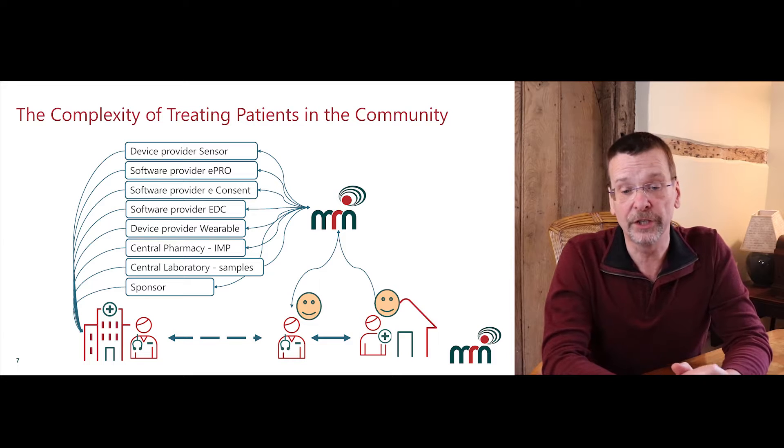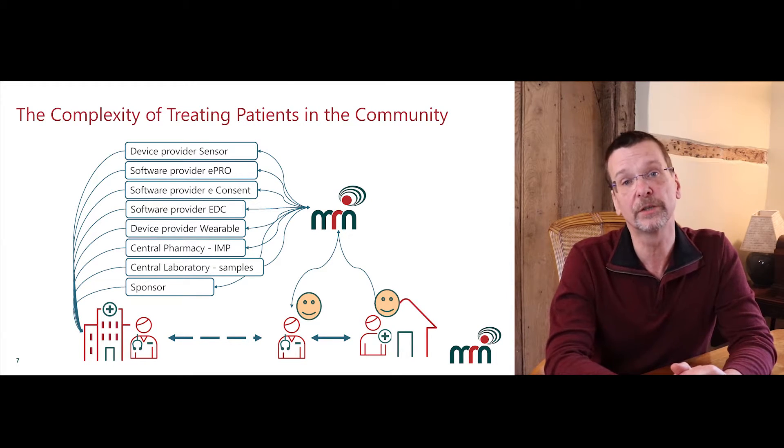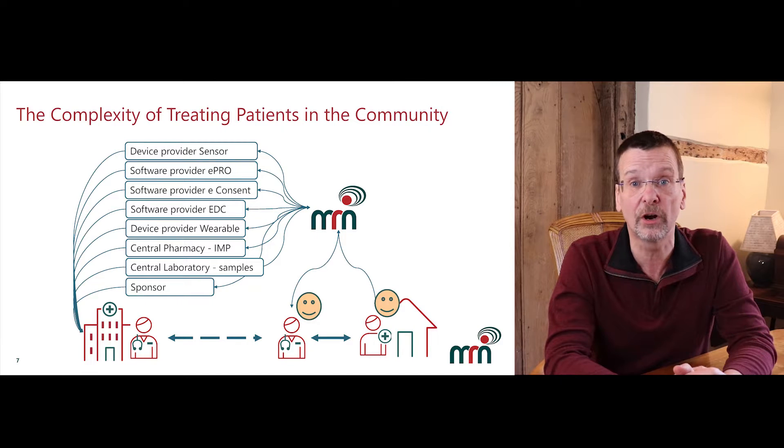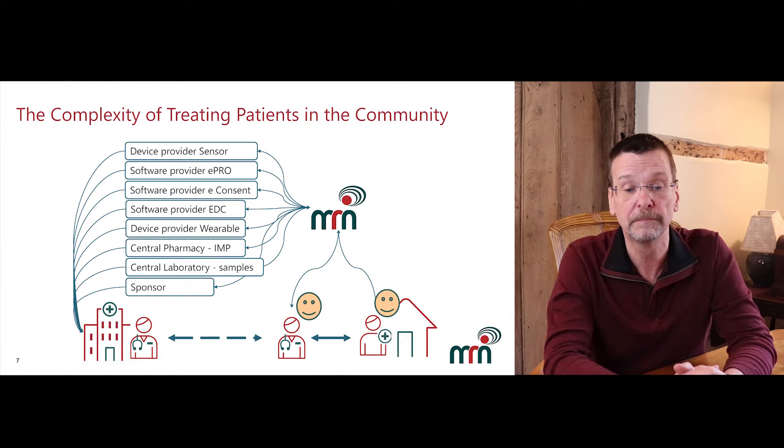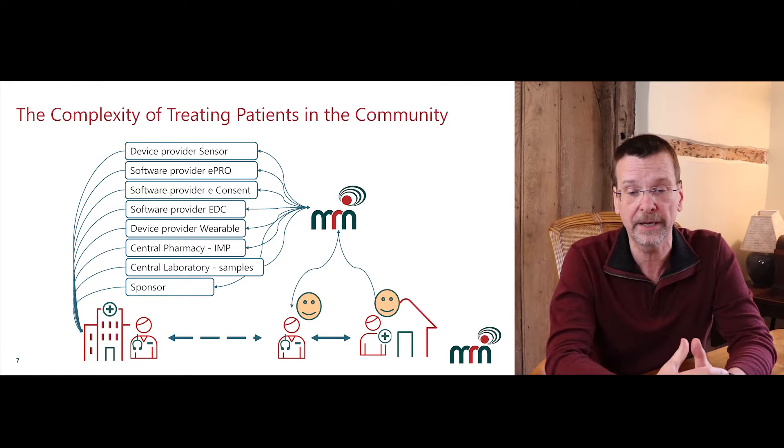The best solution is a service provider that can wrap all the DCT tools into a single service to deliver the trial in the community. All the specialised skills can and should reside in the central management team, such as technology support aimed at the nurses and potentially the patients, built to operate in multiple countries needed for the trial. This scenario can keep the nurse supported and happy, as well as the patients, and therefore the site.